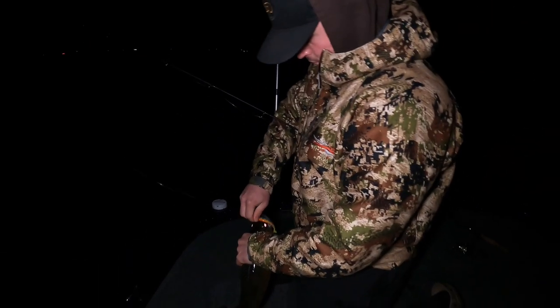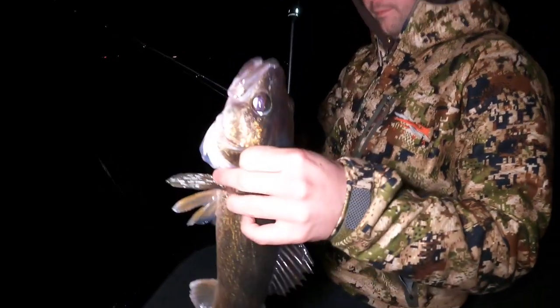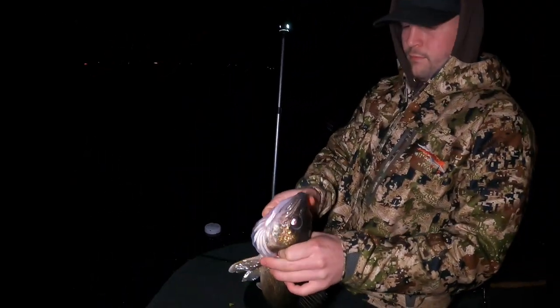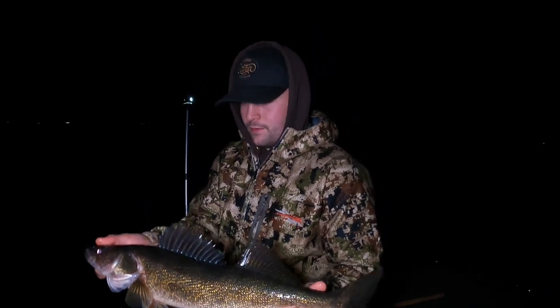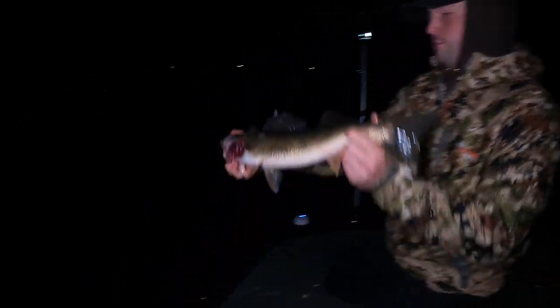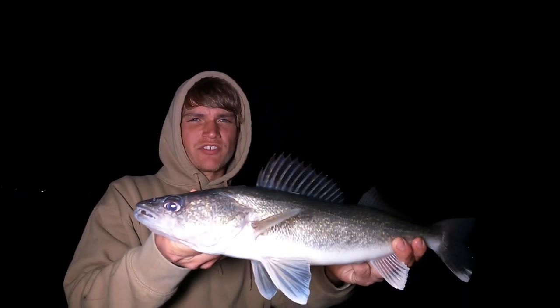It took us a good 20-30 minutes before we caught our first walleye. Bischoff caught that one on a Salmo swim bait with a Northland head - not a bad fish, we'll take it! We're still in the same spot. The deep V jig with a little green plastic perch color works absolutely dynamite out here. Bischoff is already up three on me - I've been struggling a bit but finally caught my first walleye. It's still fairly early.